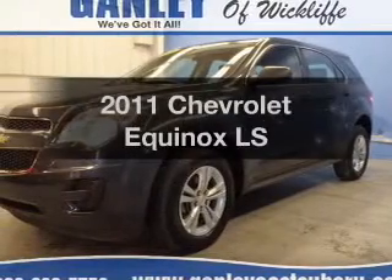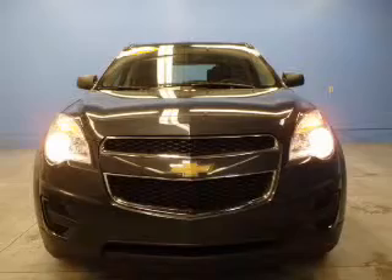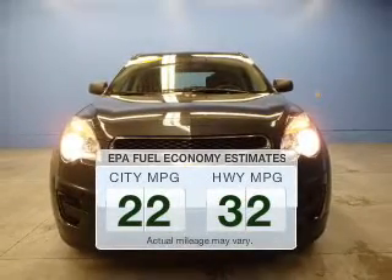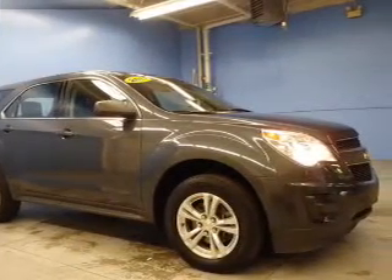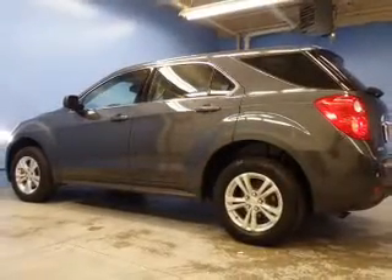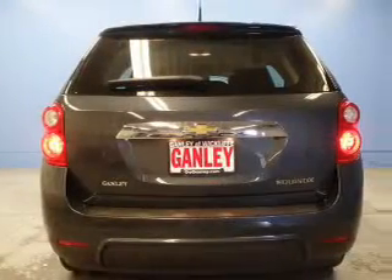Get noticed in this 2011 Chevrolet Equinox. If you're looking for a first-rate auto, this one could be yours today. Low emissions and the good fuel economy offered in this vehicle are important to you and to the environment. The powertrain includes front-wheel drive with an efficient four-cylinder engine connected to a smooth-shifting six-speed automatic transmission. Premium wheels give a more luxurious look.